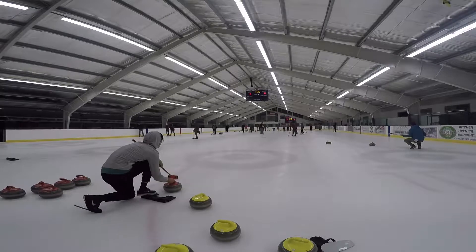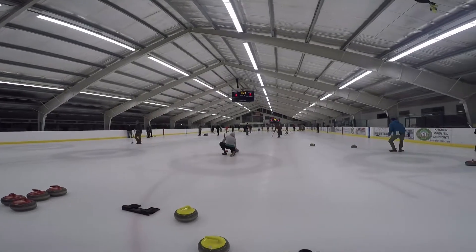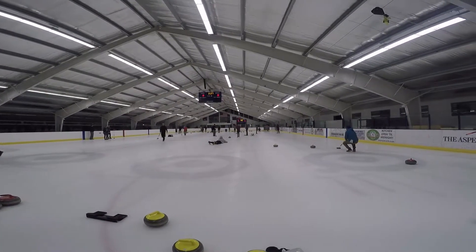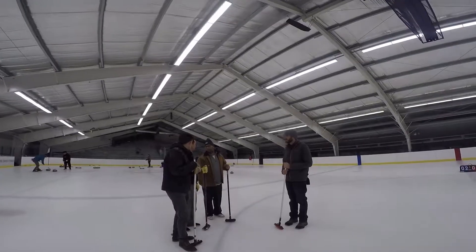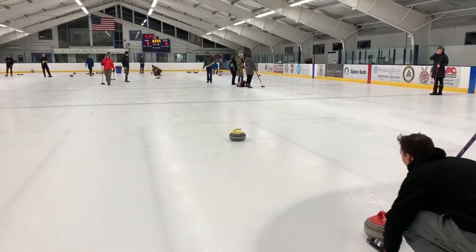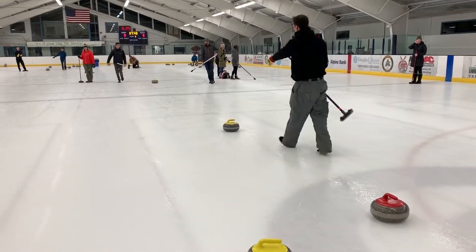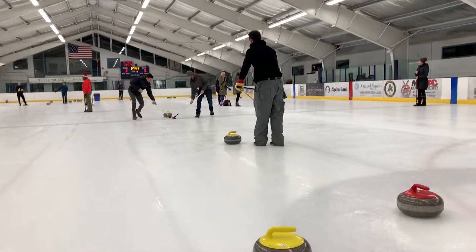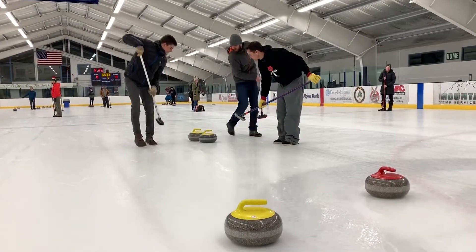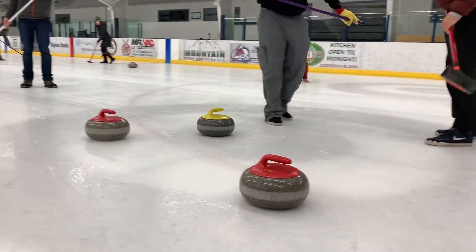But the truth is, curling is really goofy when you start, as we'll see here. But the more you do it, the strategy gets really fun and really interesting. I'm a member of Fat Bottom Curls team here at the Aspen Curling Club. One of the nicknames for curling is Chess on Ice, because there's a lot of strategy around placing stones and how to knock them around, how to get them closest to the button, which is essentially the target at the center of the house.